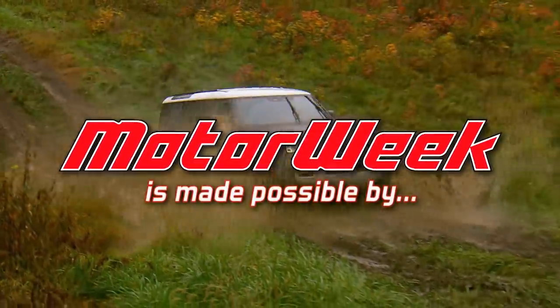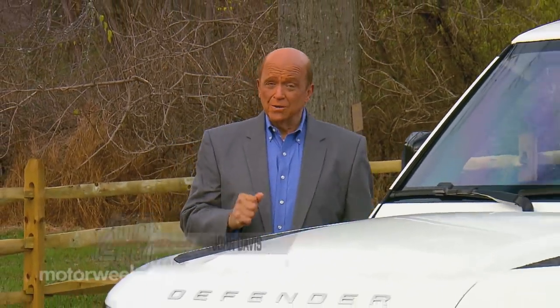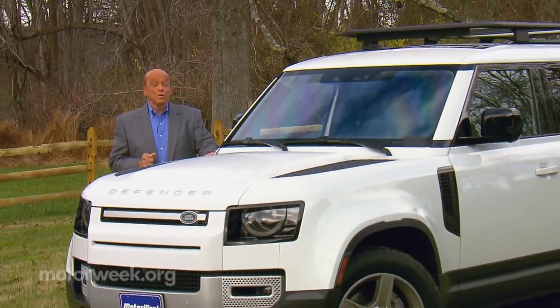Motor Week is made possible by rockauto.com. We've ventured off the beaten path in all sorts of vehicles over the years, but one rugged veteran has always stood out: the Land Rover Defender.